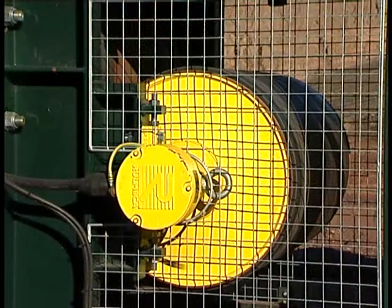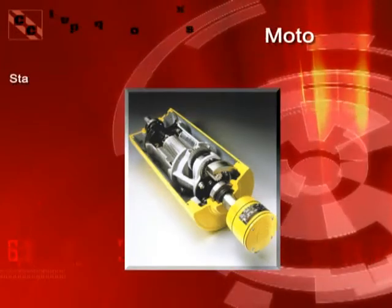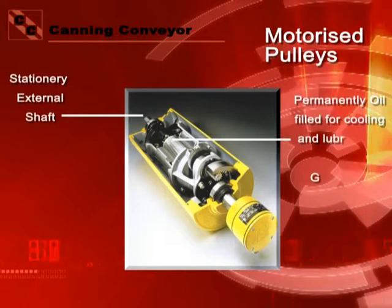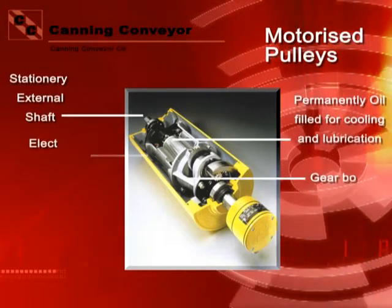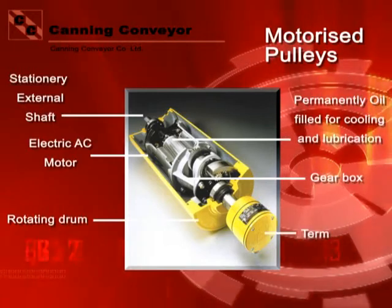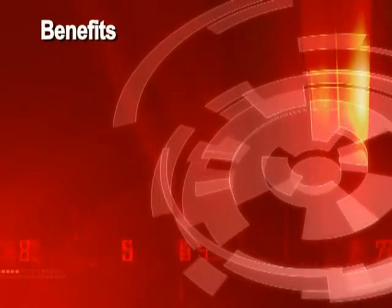What is a Superdrive? The electric motor, gearbox and bearings are mounted inside the drive drum shell in an oil bath, so the Superdrive takes up much less room than a conventional drive arrangement. The only parts are the Superdrive and its fixing brackets. Every Superdrive is specified to the customer's requirements for conveyor length, tonnage, speed and incline. Let's look at some of the features and benefits of the Superdrive.